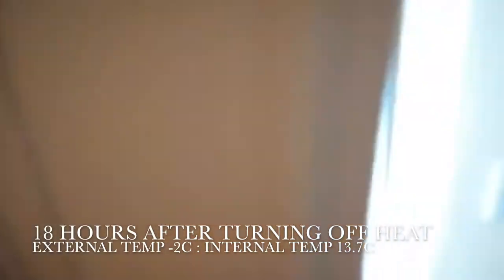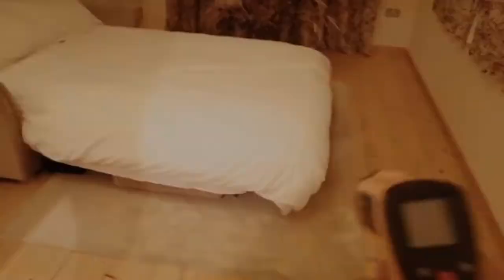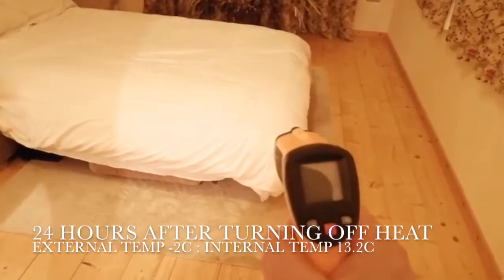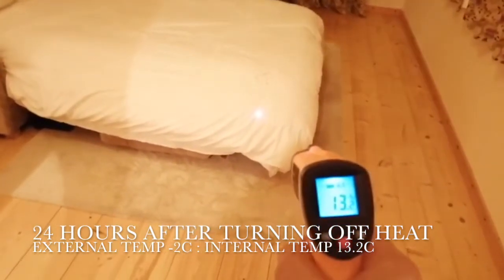Outside is below zero — the temperature today is minus two. 24 hours after turning off the internal heat source, the inside temperature is 13 degrees.